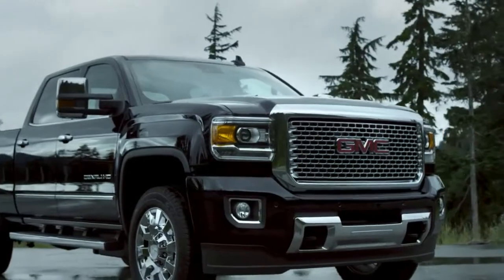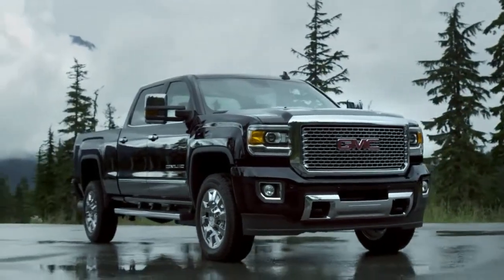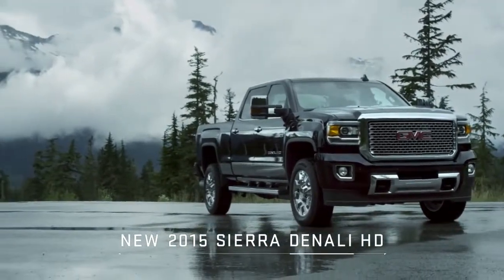It's the new 2015 Sierra Denali HD with style and substance that raises the bar for all heavy-duty trucks.